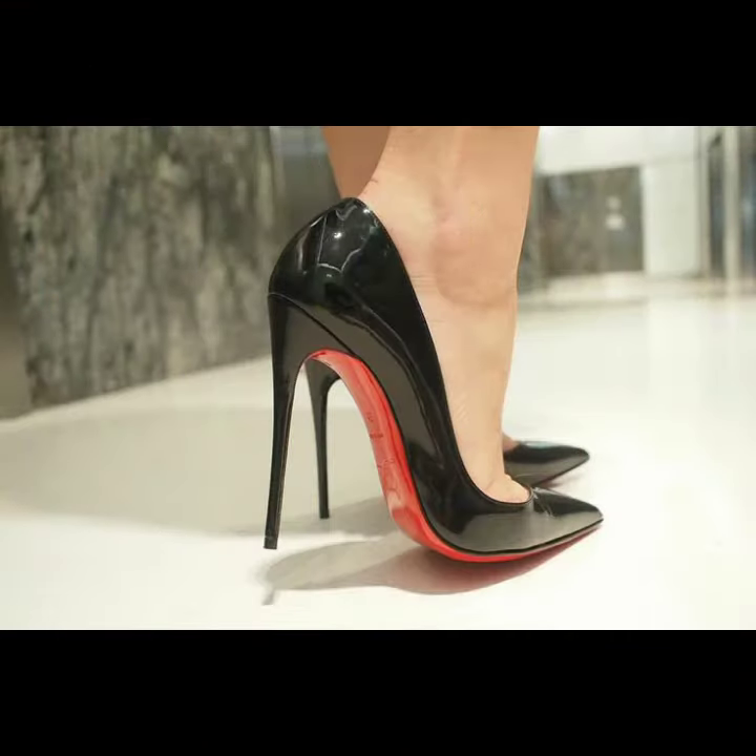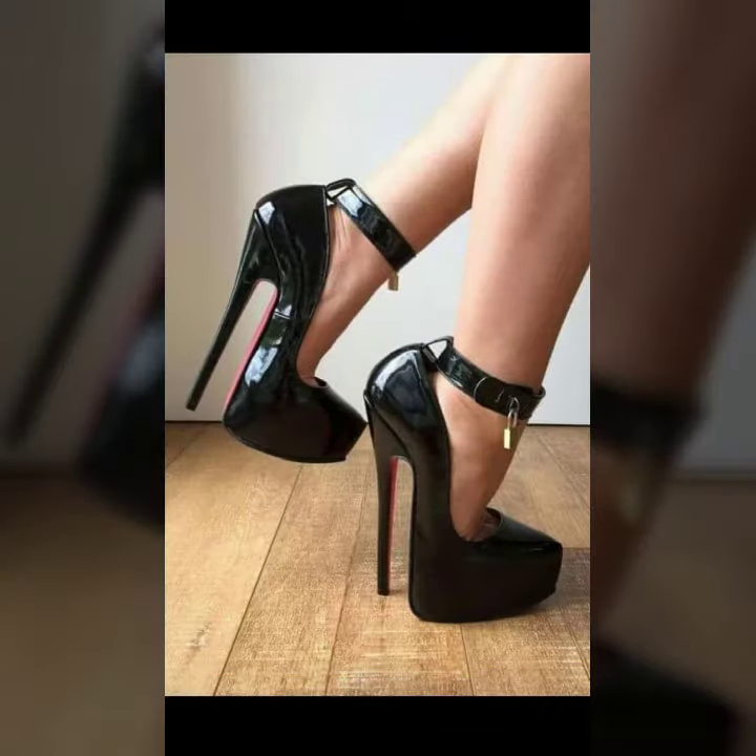These ideas are trendy and very attractive. You will see a beautiful collection of pencil heels in this video — I hope you like it. So let's talk about our different designs and ideas of pencil heels.